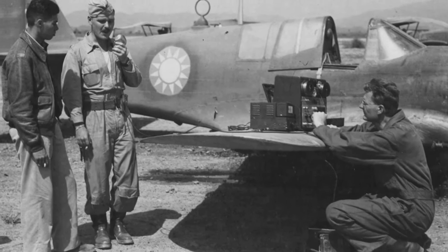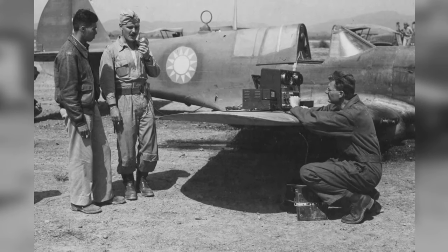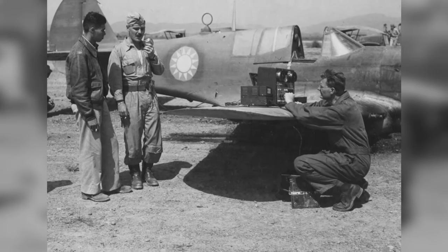In May 1945, at a U.S. 14th Air Force base in China, a ground crew is seen checking the radio of a P-40 Warhawk fighter. The Chinese Air Force roundel can be seen in the photo.